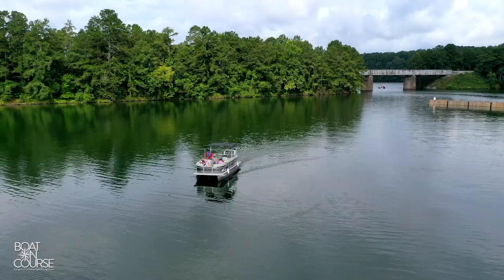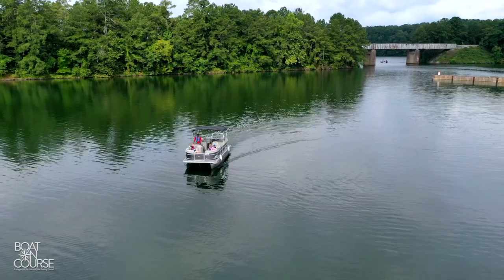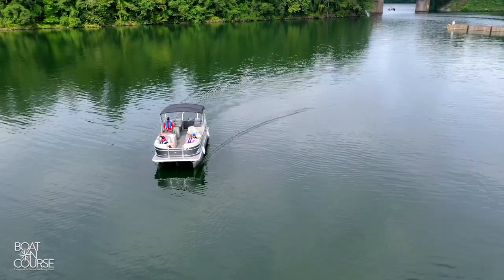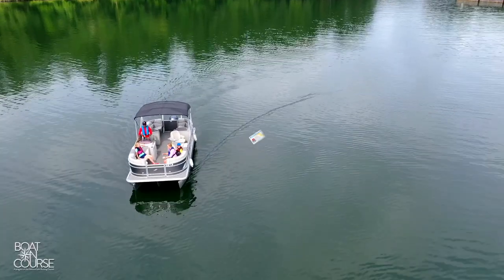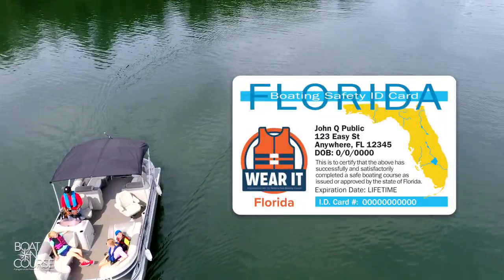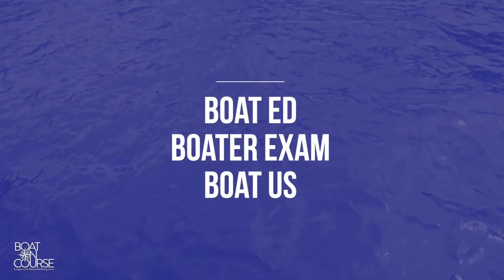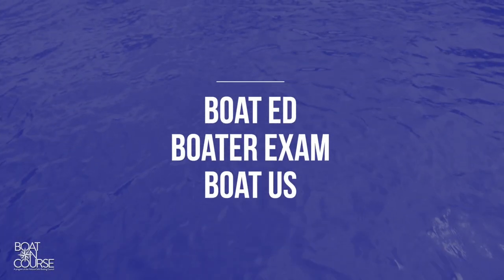If your state requires you to obtain a boating safety certificate, there are online providers who meet the state requirements. Upon successful completion of a course, a boating safety card is issued, and you'll need to keep this with you when operating a powerboat. There are several official course providers including Boat Ed, Boater Exam, and Boat U.S.